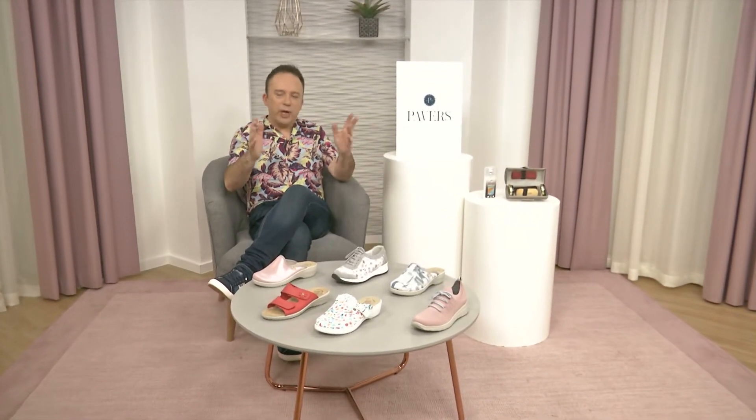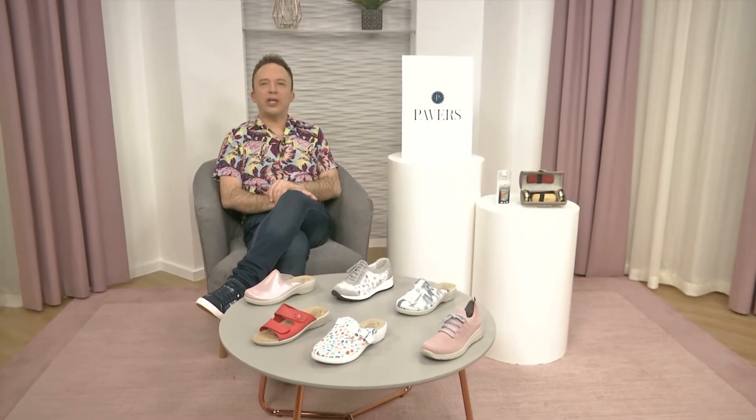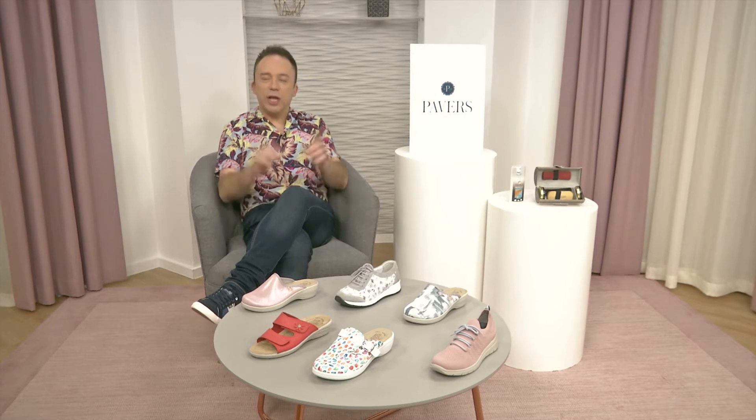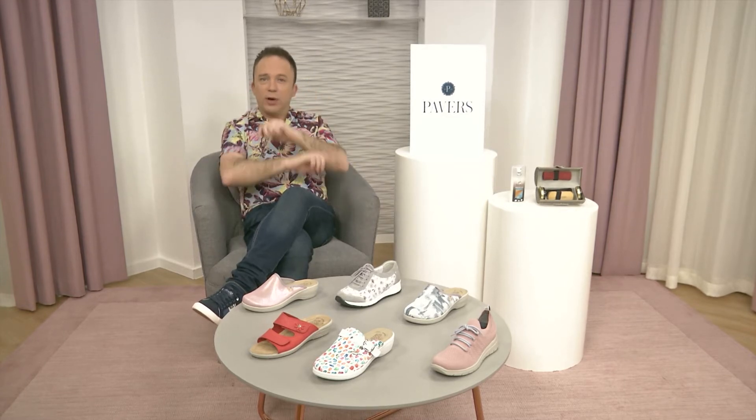Welcome, everyone. It is time for some fantastic Flyflots right now. We've got a really, really lovely, colourful selection for you. It's brilliant, like a breath of fresh air, like our Sheila. So let us show you through a wonderful selection that's just right for now. Are you ready?